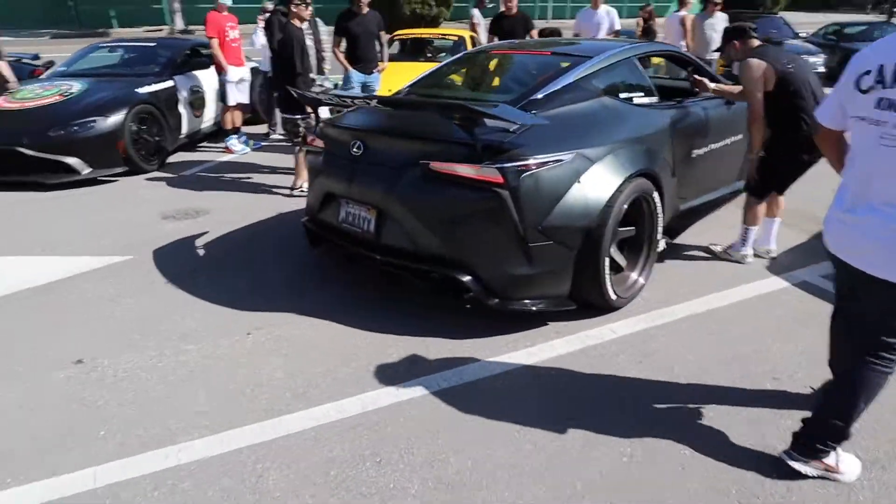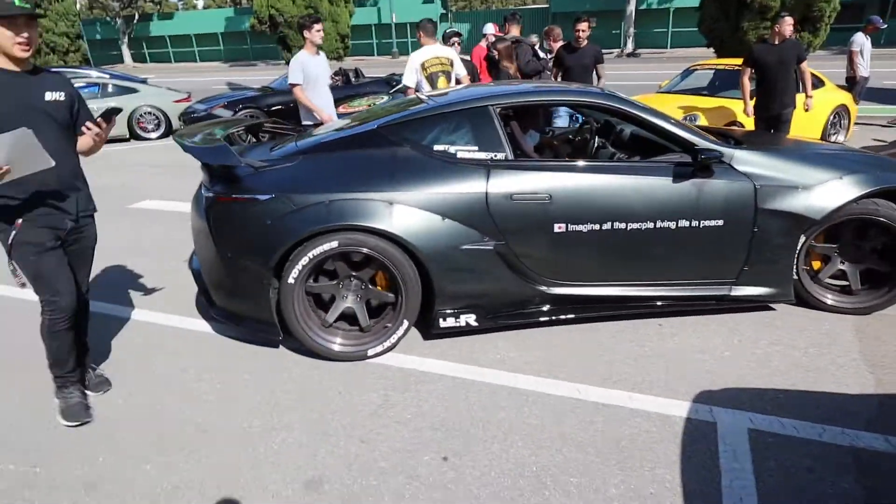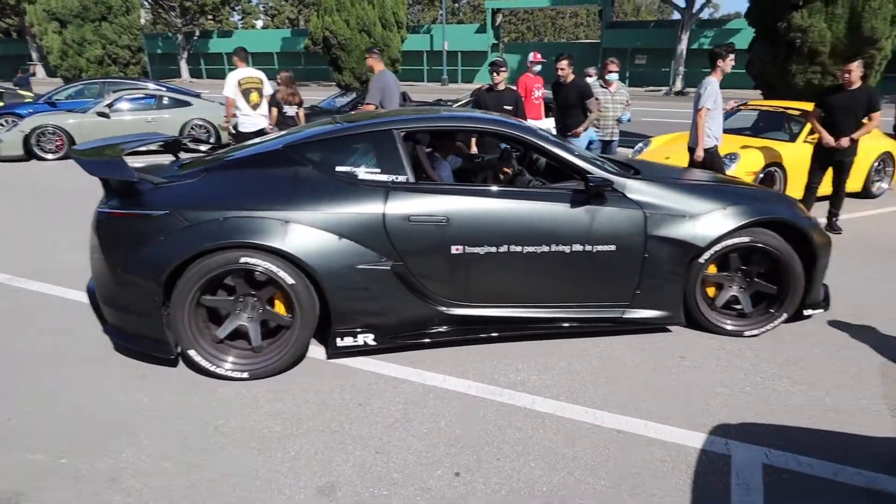This car rolled up and might be in my top two favorites that I've seen today. I am not normally the Lexus guy, but when have you ever seen a Liberty Walk kit on a Lexus?